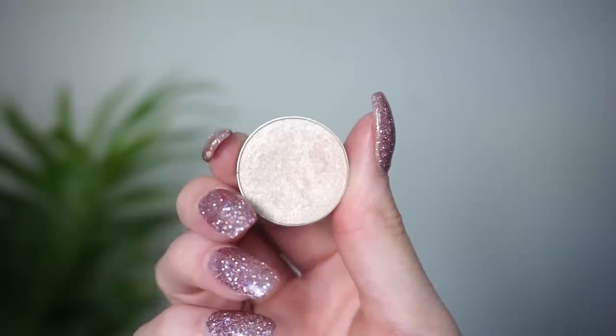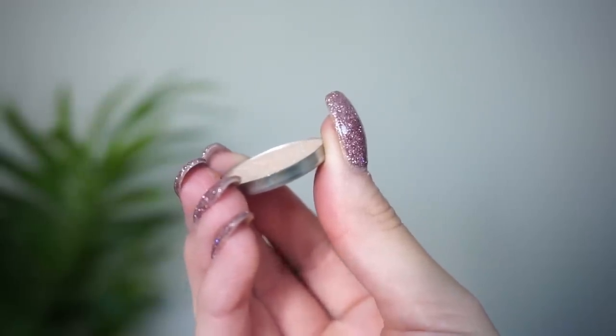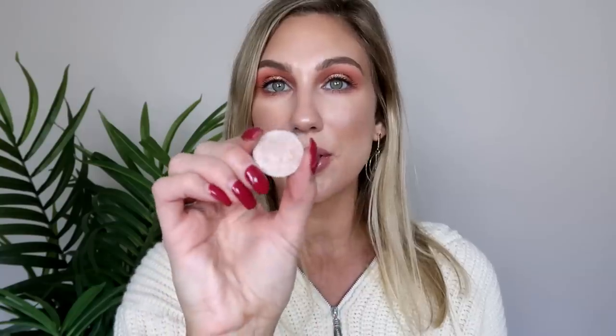Also from Makeup Geek, I'm surprised I haven't hit pan on Shimma Shimma either. I've used this a lot — you can see there's a bigger dip in Creme Brulee, but there's also a really decent dip in Shimma Shimma because I use it all over the lid, as a brow bone highlight, and as an inner corner highlight. It's a really beautiful shimmer shade. The first shadows I purchased from Makeup Geek were Peach Smoothie, Creme Brulee, Coco Bear, and Shimma Shimma, so I'm surprised at those two specifically.